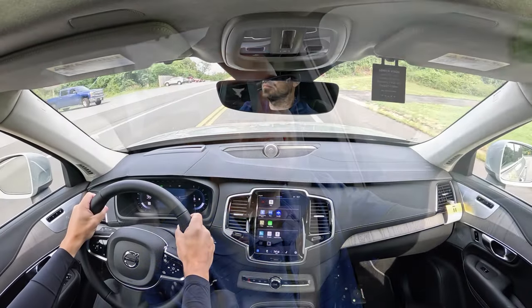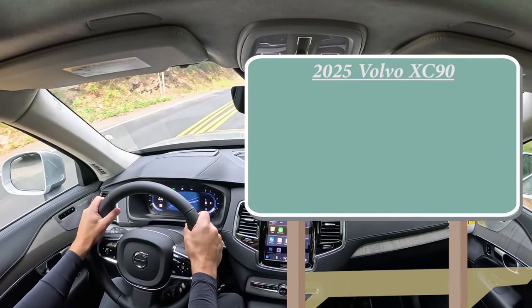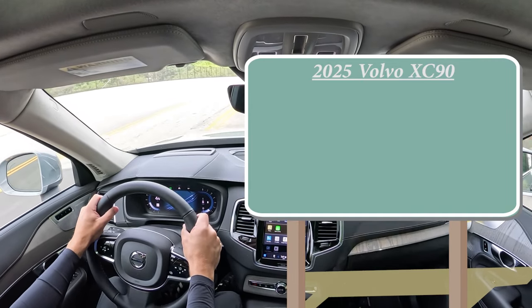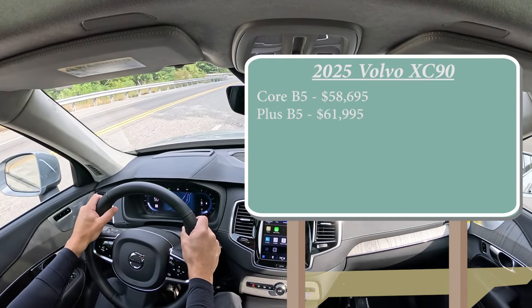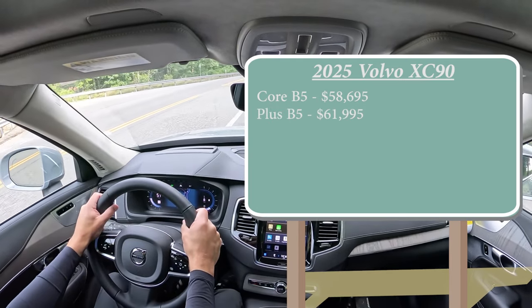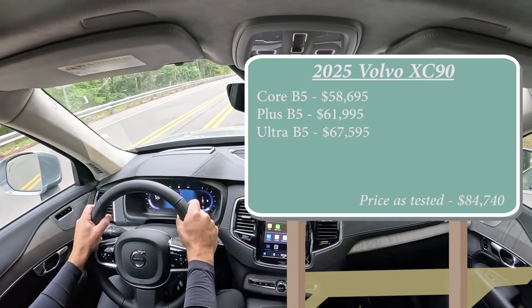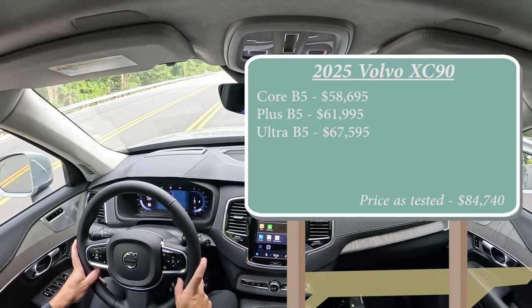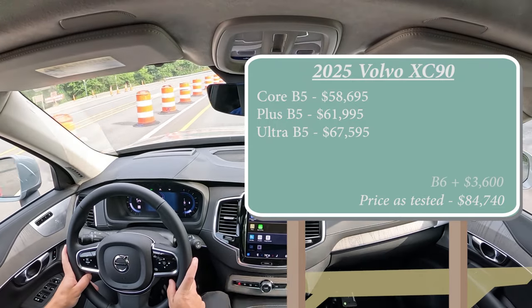Let's start with pricing. There are a few different trim levels for the XC90 for 2025, and they are slightly different from last year. The first trim is the Core B5, starting at $58,695. The Plus B5 is $61,995. And lastly, the Ultra — which replaces the outgoing Ultimate trim for 2025 — starts at $67,595. All of those are for the B5 engine configuration. If you want the B6, the more powerful engine, simply add $3,600 to any of those prices.